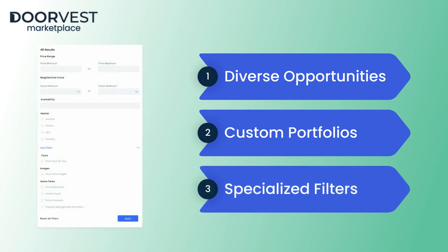The Marketplace has built-in filtering to show you homes based on availability, location, promotions, and more.